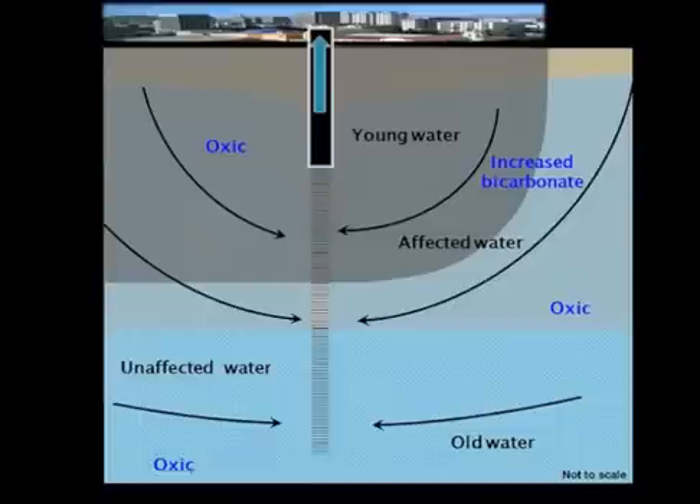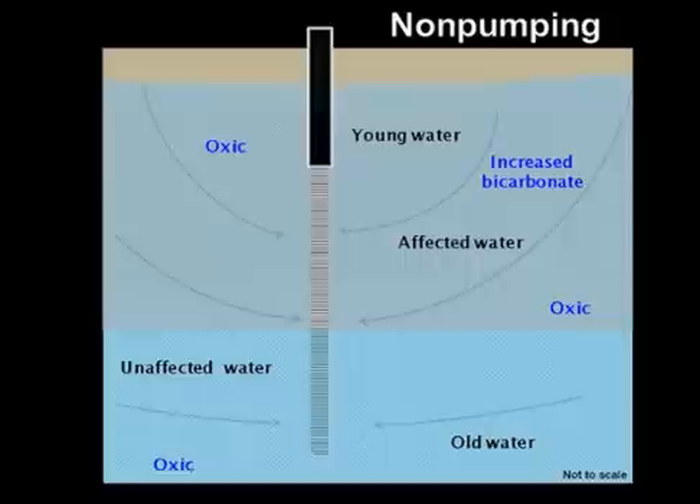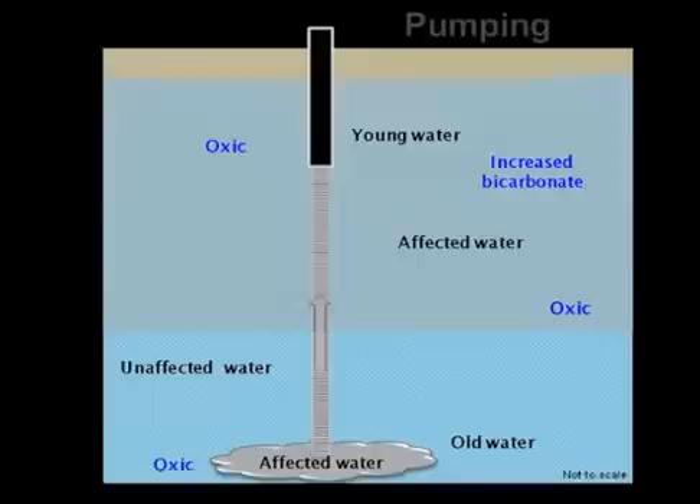Irrigation has also changed the geochemical conditions in the shallow part of the aquifer, creating an environment that promotes the leaching of uranium from the aquifer material into the water. During times of little or no pumping, water in the shallow part of the aquifer drains down inside the well and replaces old, unaffected water in the lower part of the aquifer that would otherwise dilute contaminants in the well. When the pump is briefly turned on, affected water simultaneously enters the well from both the shallow and deep part of the aquifer, temporarily increasing concentrations of contaminants.